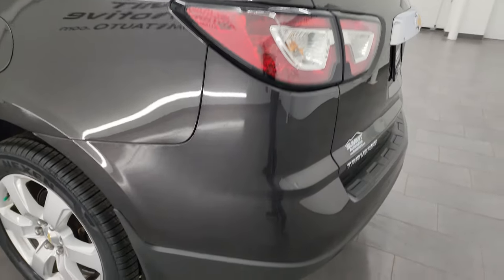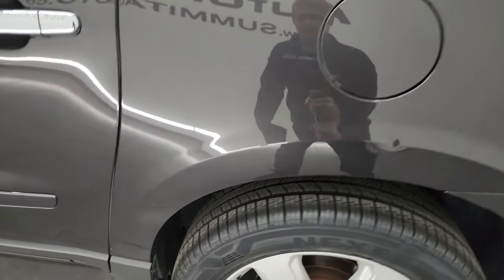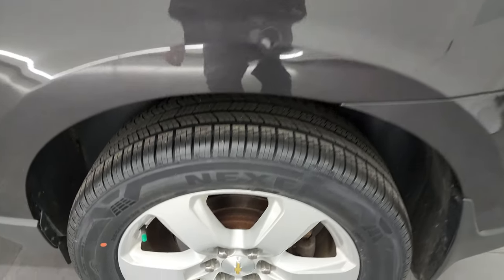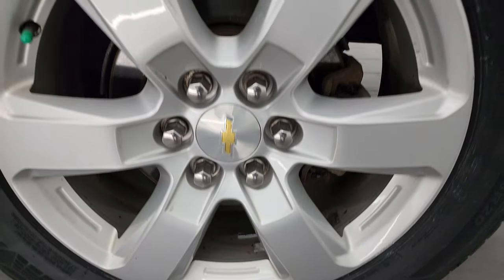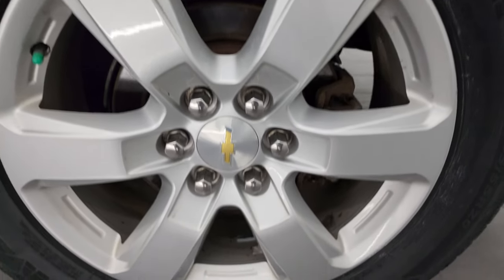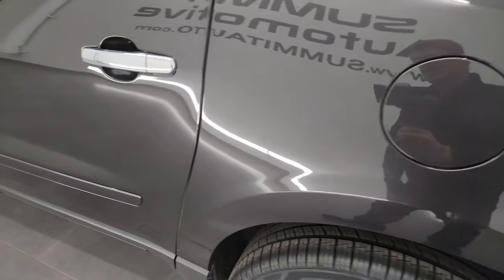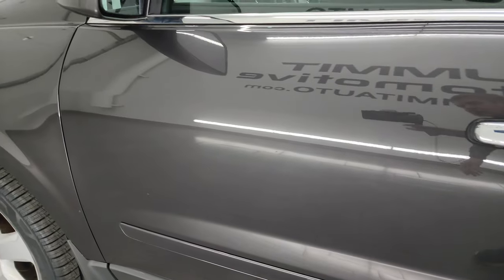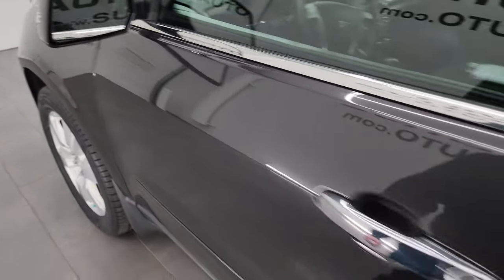Coming around to the driver's side, it looks pretty good. The only main thing I need to disclose on this vehicle is there is a dent right here — it is unfixable, so that is going to be there, but just wanted to let everybody know about it. The back wheel is in excellent shape as well, no scuffs or scrapes. And other than that ding, no dents or dings down the rest of this side. All the doors look really good. It does come with heated power mirrors and built-in directional signals.